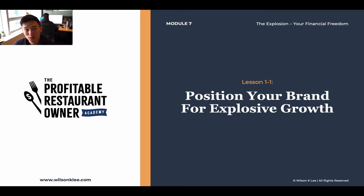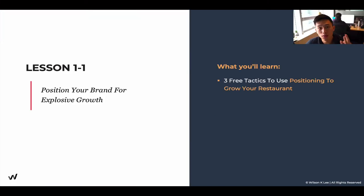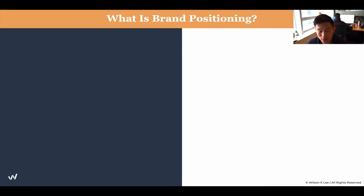Welcome back to Module 7, Lesson number one: positioning your brand for some explosive growth. In this lesson, we're going to cover the three free tactics that are going to position and grow your restaurant. So make sure you guys dive in and take notes.